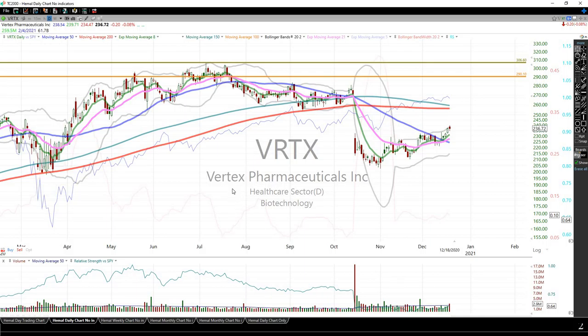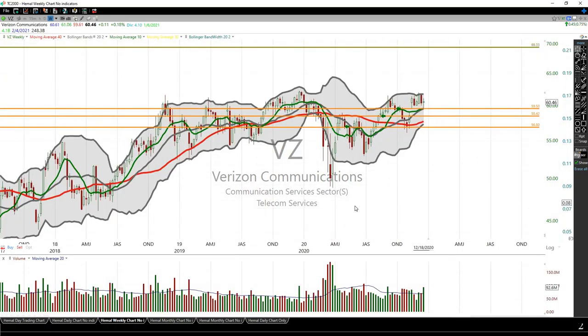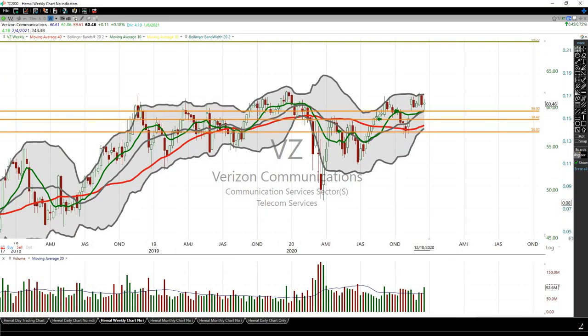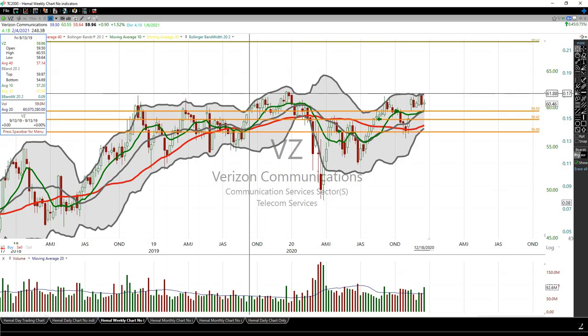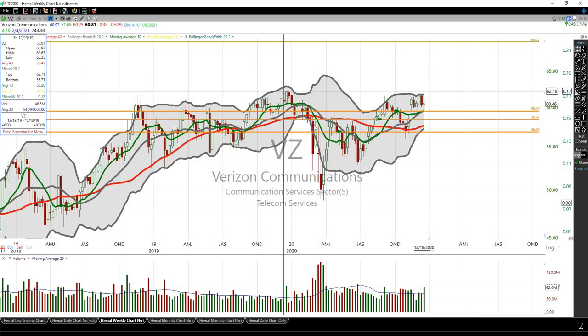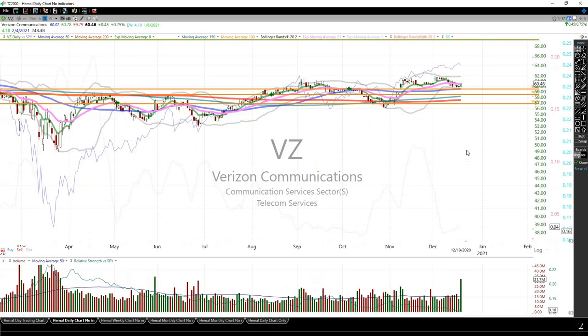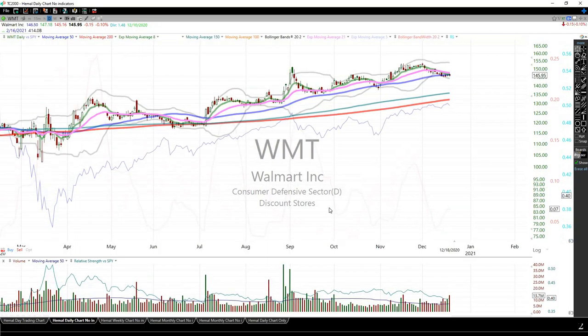Verizon — looking at the chart, it has hit this resistance line seven times and not been able to break through. This time it looks like it could be the time. I'll hold this as long as it is staying above the 50-day moving average.